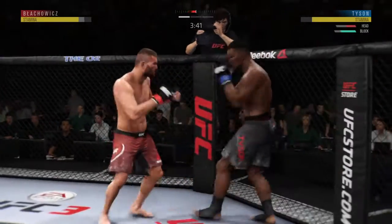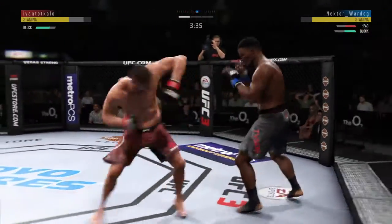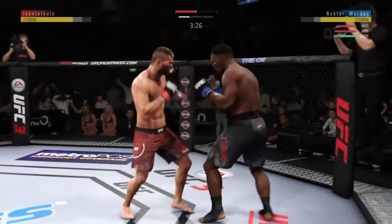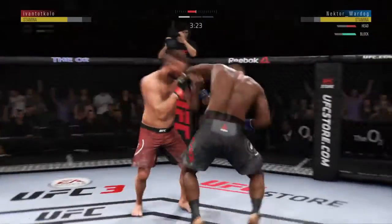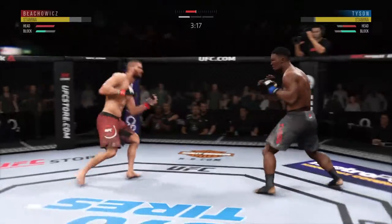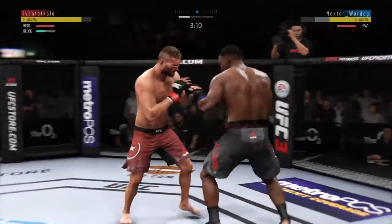He gets cracked to the head there, Joe. He continues to be vulnerable by leaning in — he's almost moving into the strike at this point in time. You gotta get that head off the center line. Massive kick lands, cross.